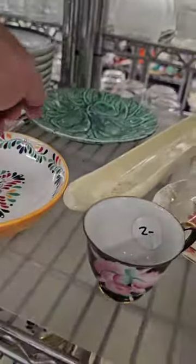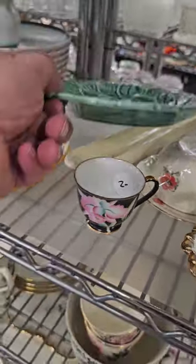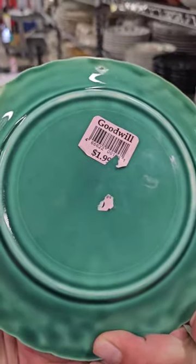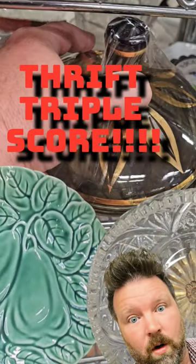I spot some Majolica. Look at this beautiful Majolica plate with the pears on it. It's only $1.99. Definitely a thrift score. Which score today was your favorite? Let me know in the comments.